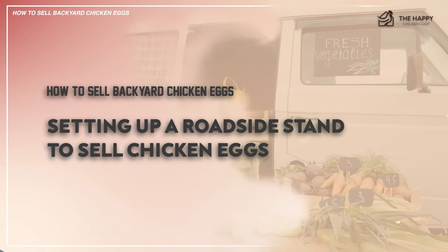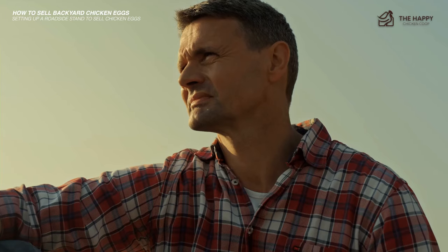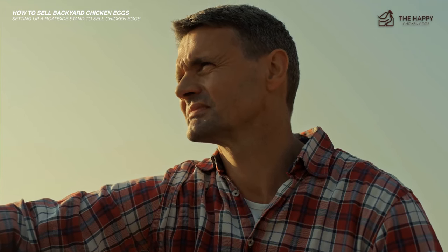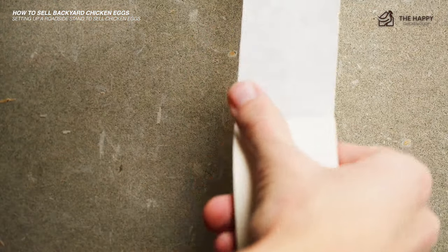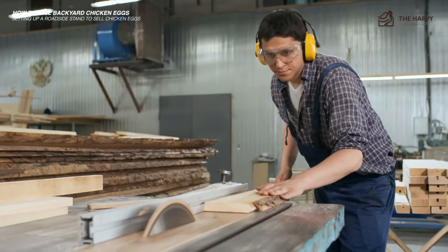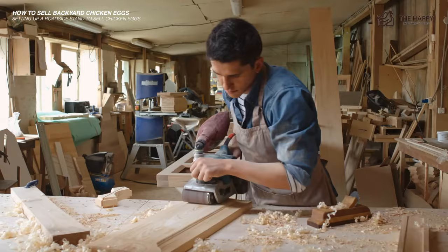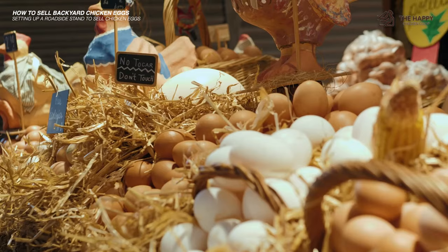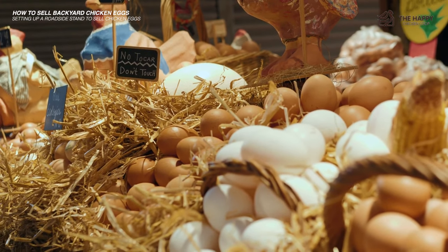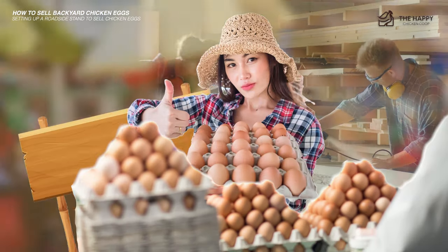Another idea to consider is setting up a roadside stand to sell your eggs. Before you start, think about other roadside stands you have seen — would you have bought from them, and why did or didn't you? A tatty makeshift stand held together with a couple of nails and duct tape will not attract customers. People will notice if you can't be bothered with a good appearance. You can either build your stand or use a small garden shed. A freshly painted frame, a good presentation of your products, and even some whimsical decorations all help to attract folks. You need to put some time and effort into presentation, even if it's just a sign saying eggs for sale.